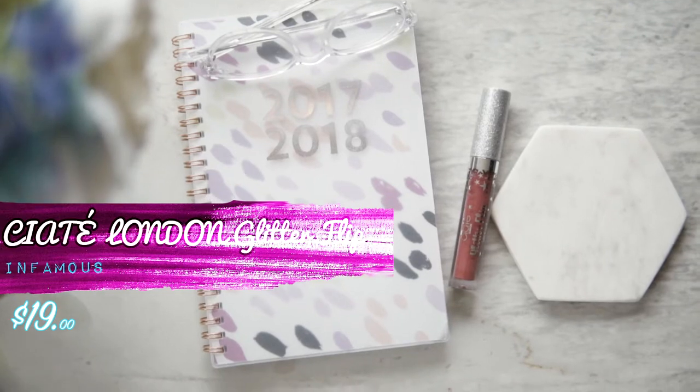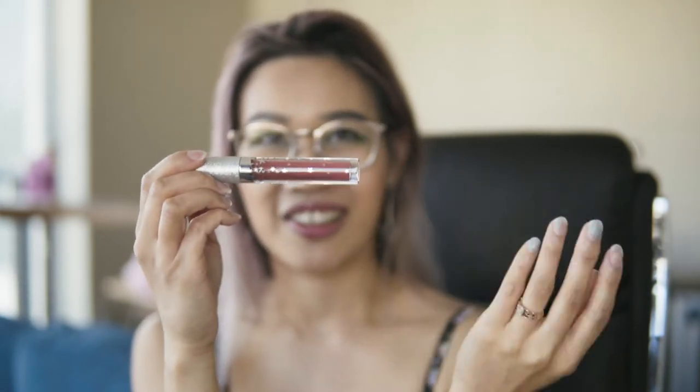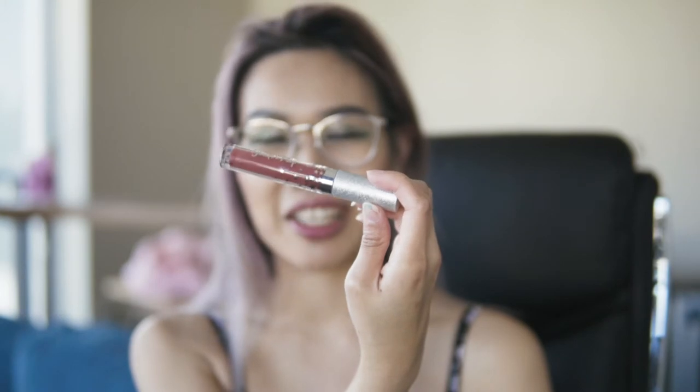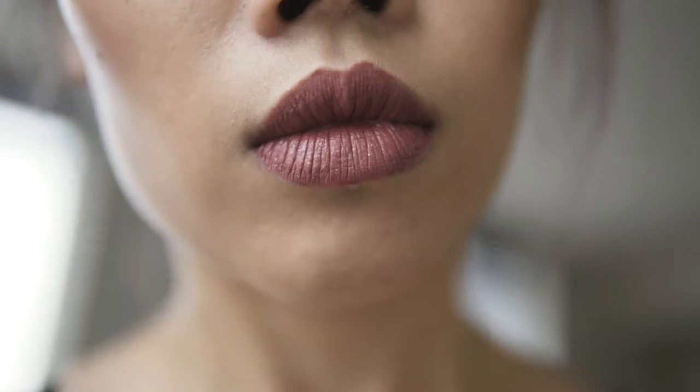I also have another lip gloss from Ciate from a different collection — the Ciate London Glitter Flip. Definitely a lot more blinged out. The cap is in this crepe paper feeling kind of material and it's glittery, with stars going down the side. The name of this color is Infamous. Apply it and it is super glittery, as expected from a glitter flip. It's more of an evening color — wear it to a very nice dinner, a special event, a concert, anywhere you have to get dressed up. It's a very vibrant but classy red color. The staying power for this is unbelievable — I have eaten lunch and dinner and it's stayed on my lips. You would need makeup remover to wipe it off.